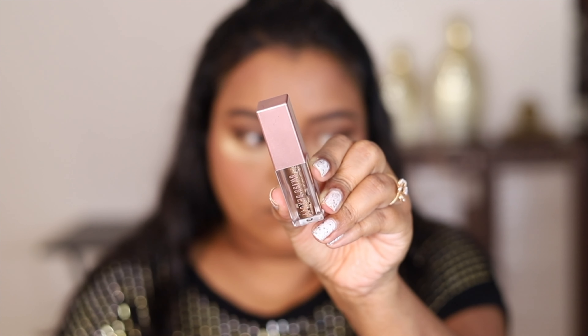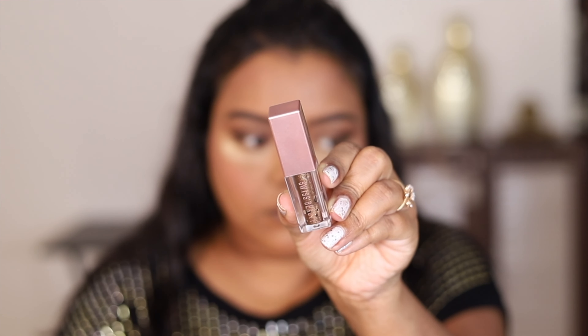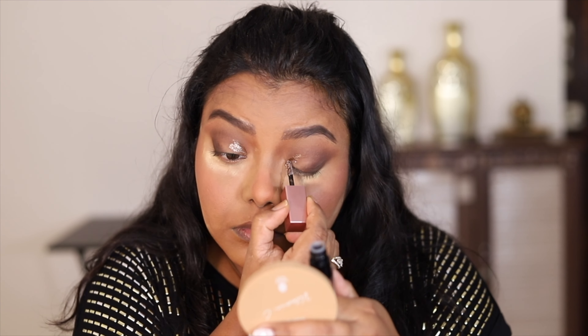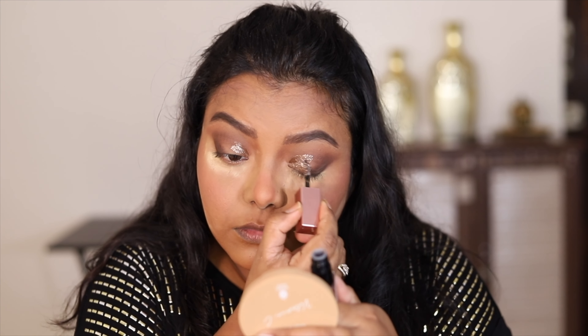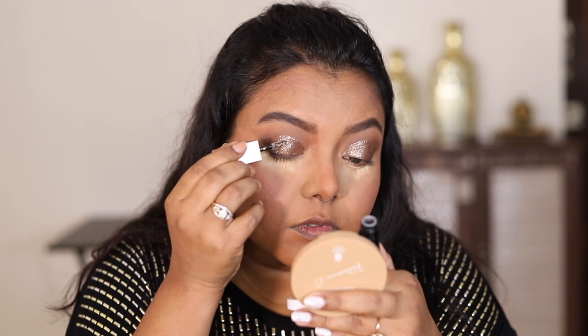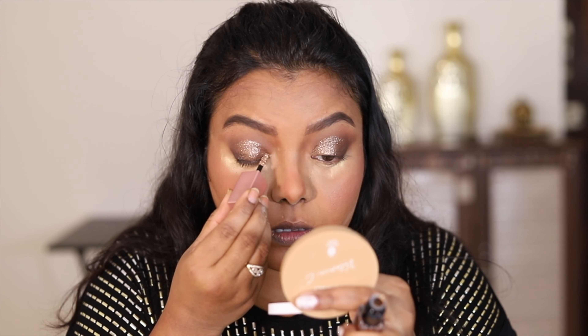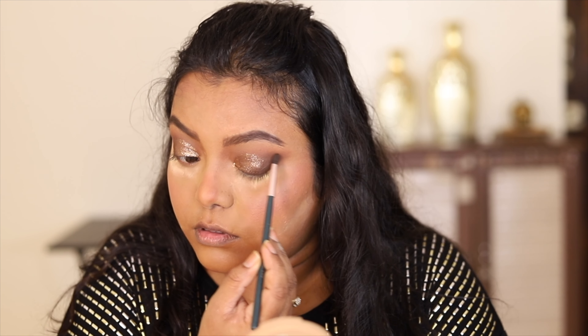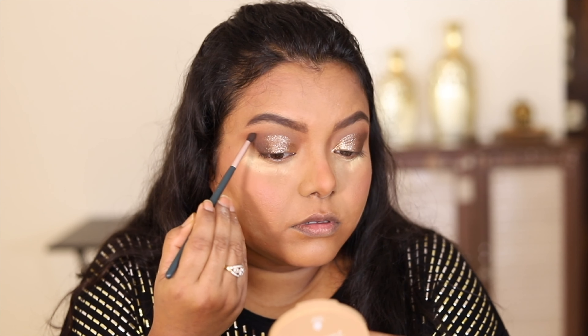For the inner corners of my eyelid I'm going to use these Swiss beauty glitters — these are very popular and easy to use. I'm going to use this bronzy shade and also a little bit of the golden shade for the inner corner. I'll blend the glitter using the same deep shade — it creates a very easy and beautiful eye look.